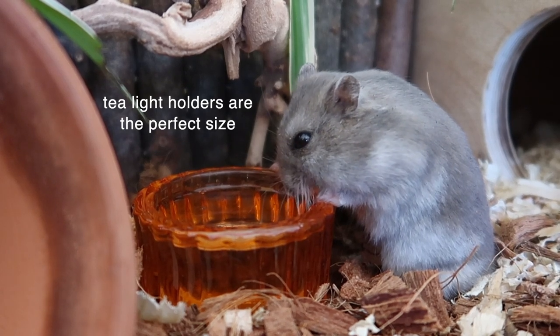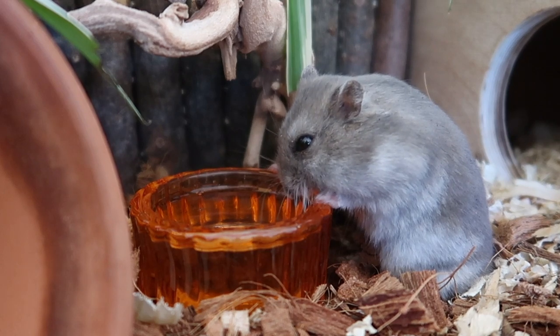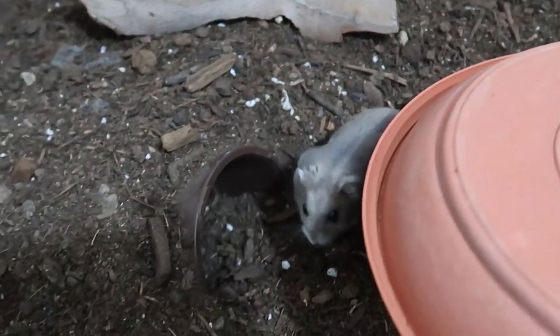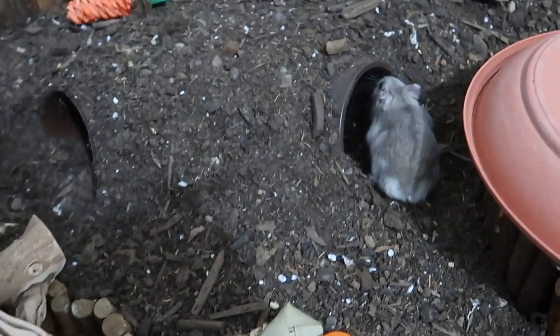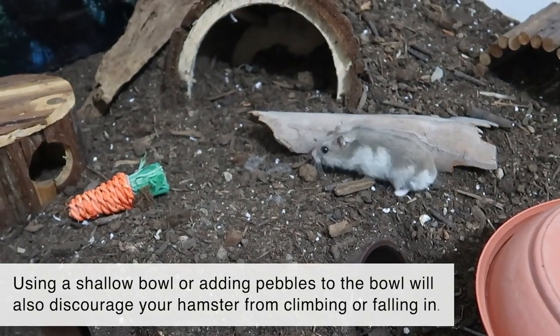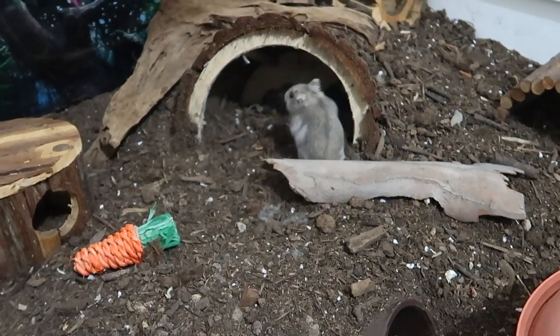It doesn't need to be any larger than five centimeters in diameter — that size is plenty big enough for any species of hamster. As for the risk of drowning, it can happen, but it is extremely uncommon, especially in healthy adult hamsters. The risk is greater for hamsters under five weeks old or hamsters who are very frail, mainly because if they fall into the bowl it's much harder for them to get out again. But making sure the bowl is an appropriate size will significantly reduce the risk of this happening.